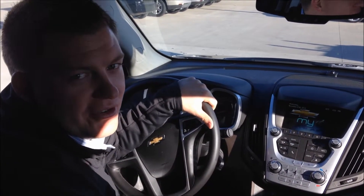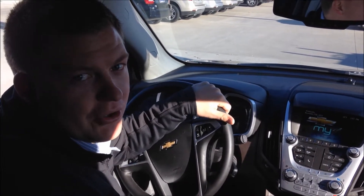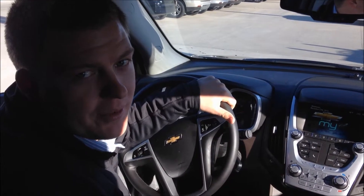Hi, my name is Benjamin Darbyshire, your sales and leasing professional for WK Chevrolet. Today, I'm going to go over your OnStar navigation system and how to work it.